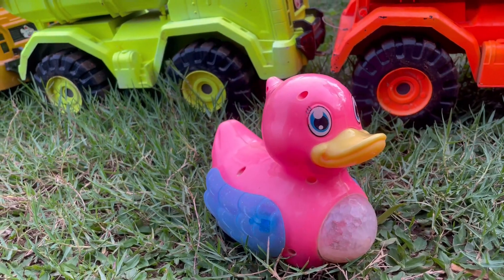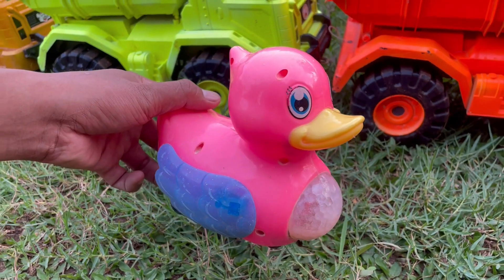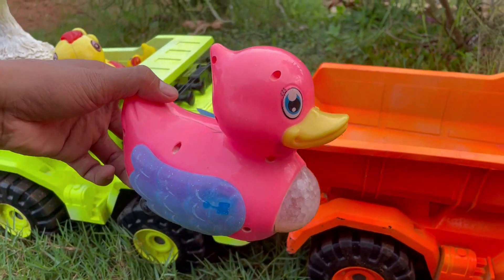Wah, ada bebek lagi teman-teman. Bebeknya berwarna pink ya, keren sekali teman-teman, kita angkut saja yuk.